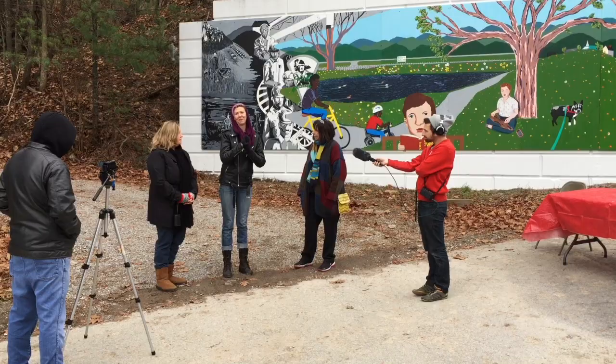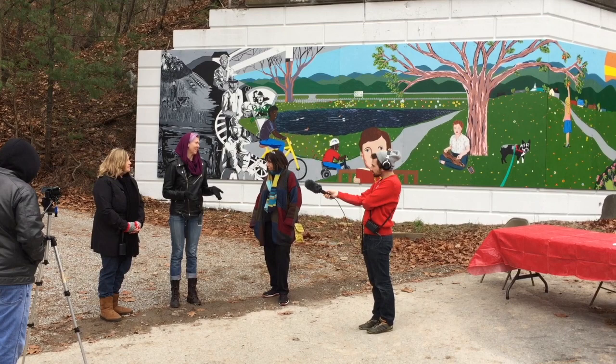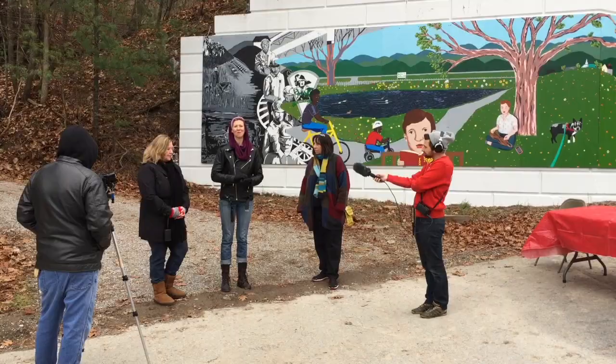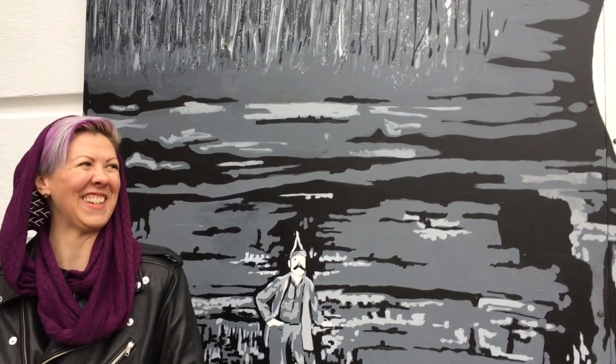I want to thank Apple Shop for letting myself and Pam be involved in this process — it was a really great project. We had over 60 community members come out and help paint, not to mention however many came to the design meetings. It was almost like creating a family. I've never spent much time in Jenkins before, but learning about the town and its history, getting to know the people and work here — I really appreciate that opportunity.